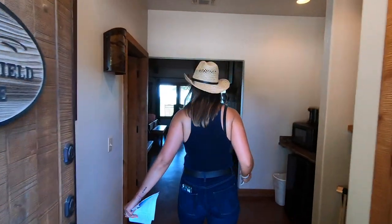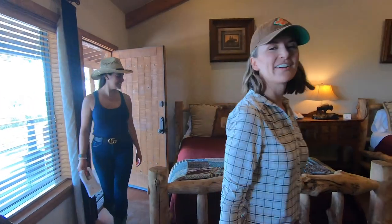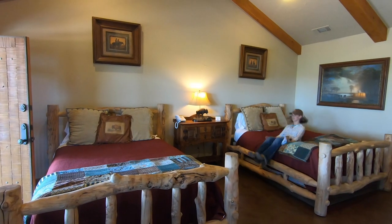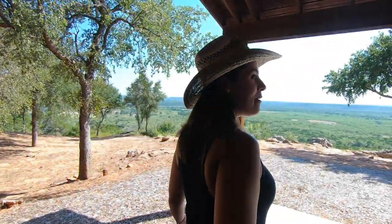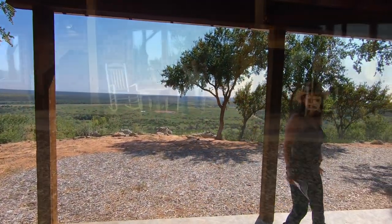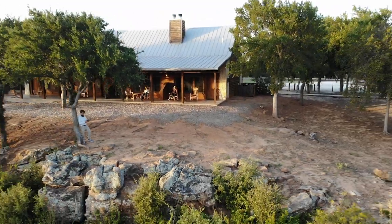They also have 16 cabin suites — wow, there's a fireplace! This is where we got to stay. Each one is decorated with unique details based on the history of Young County. And this is where we spent most of our time: sitting on the patio, enjoying all that surrounds us.